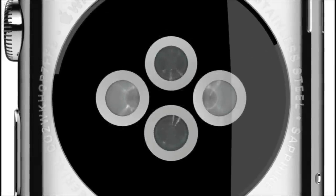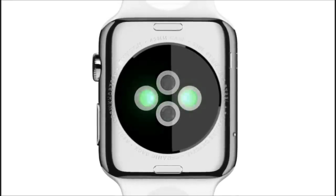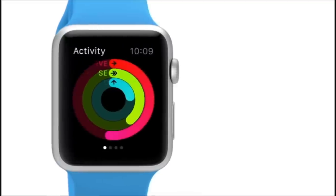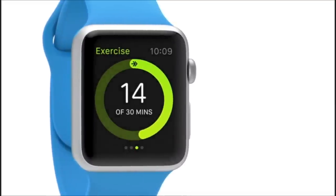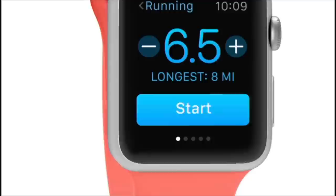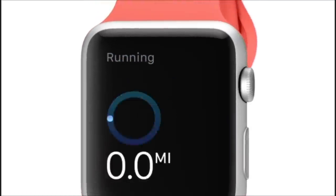The zirconia back has four sapphire lenses. Infrared and visible light LEDs, along with photo sensors, detect your pulse rate. Using its gyroscope and accelerometer, and the GPS and Wi-Fi from your iPhone, the watch provides a comprehensive picture of your daily activity. This allows it to establish and suggest goals and reward fitness milestones.